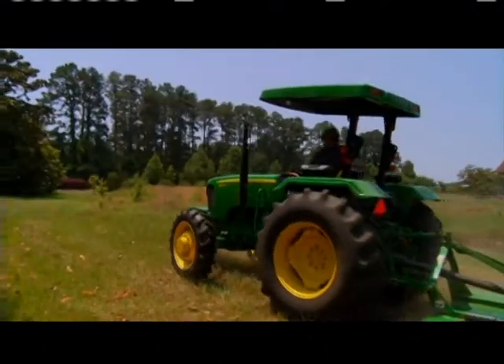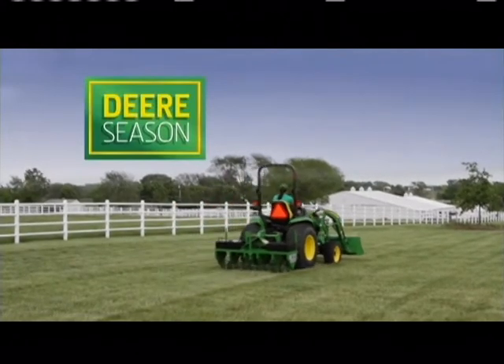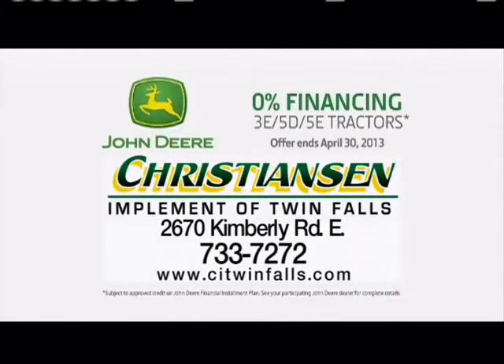Wrap up all your seasonal chores with the power, performance, and savings of John Deere. It's all yours during Deer season. Come in today. See Kristiansen Implement in Twin Falls.